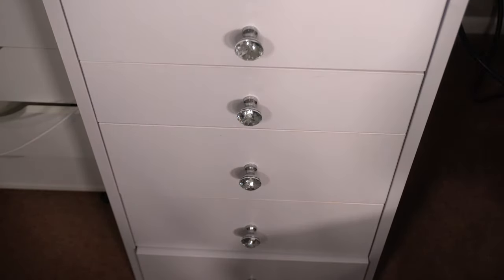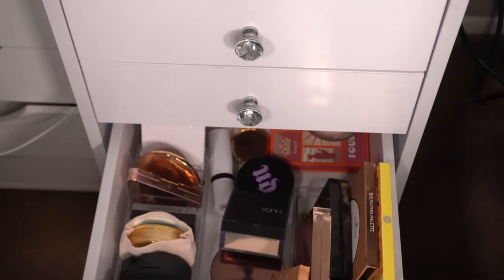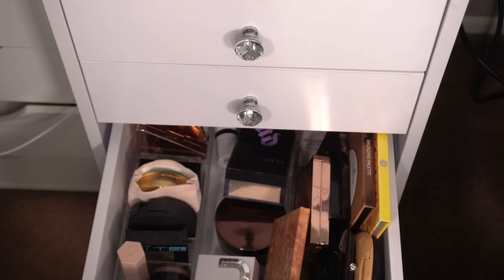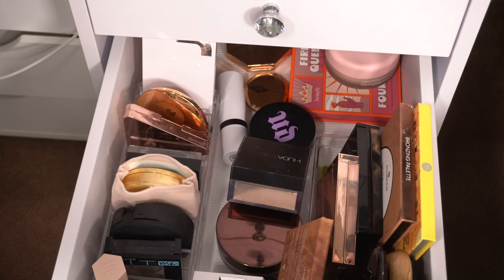I'm kind of proud of myself — I already have a little pile and I'll show you guys at the end. Now bronzers and powders — everything's all over the place, sorry it's not neatly organized. Let me go through them and show you which ones I'm keeping and which ones I'm getting rid of.